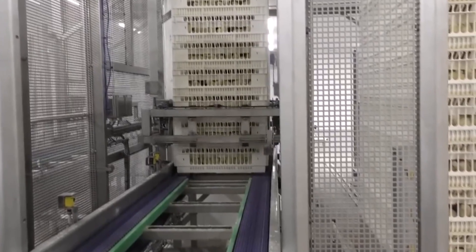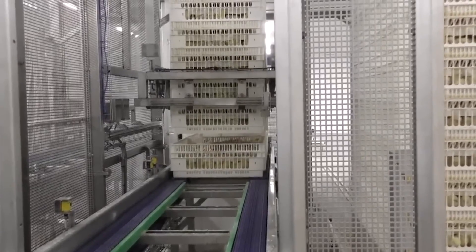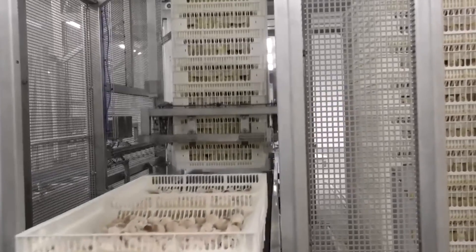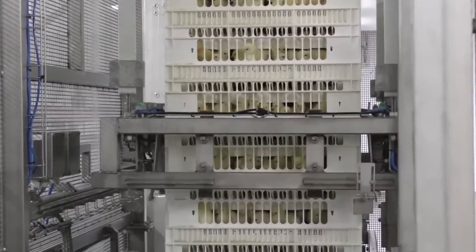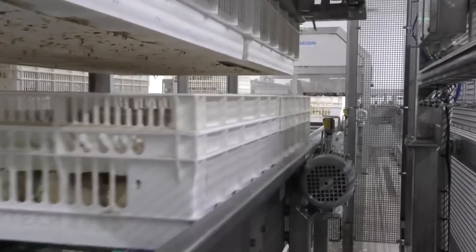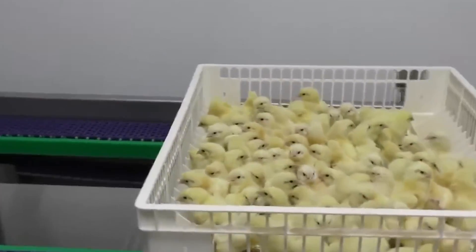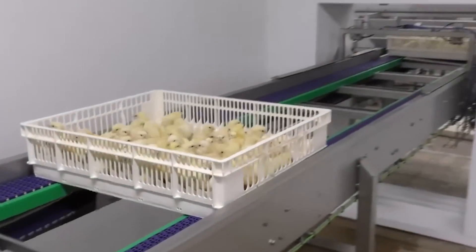As the eggs are placed in the hatching baskets, workers pay close attention to every detail. They check the temperature and humidity levels to ensure everything is just right. This careful handling helps protect the fragile chicks as they make their entrance into the world. Once in the baskets, the chicks can start to break free from their shells safely. This exciting moment marks the beginning of their lives, and taking these extra steps ensures that each chick has a strong start, setting them up for a healthy and happy life.